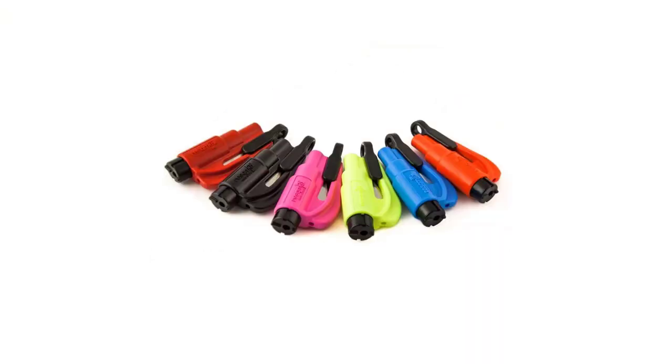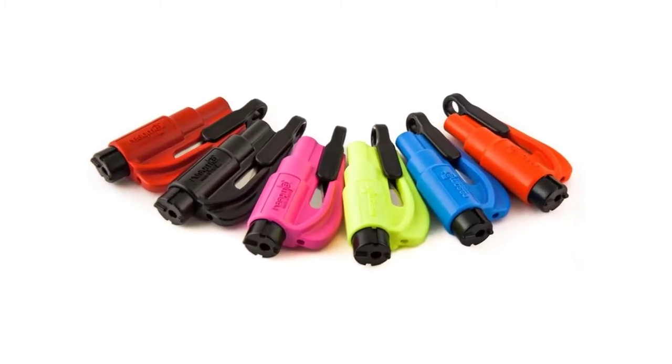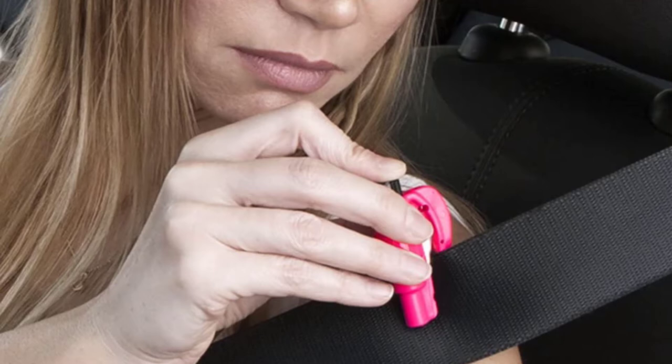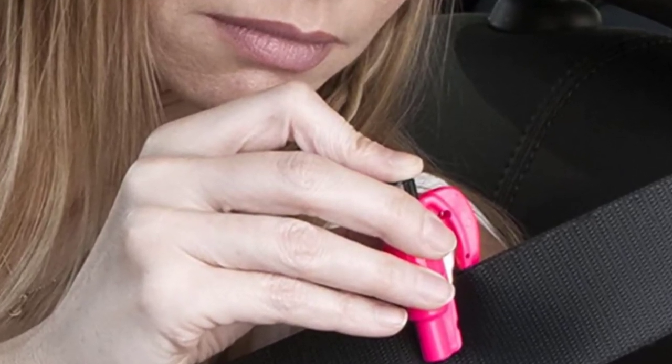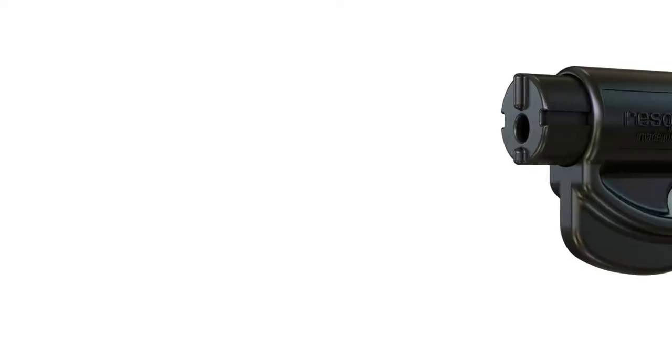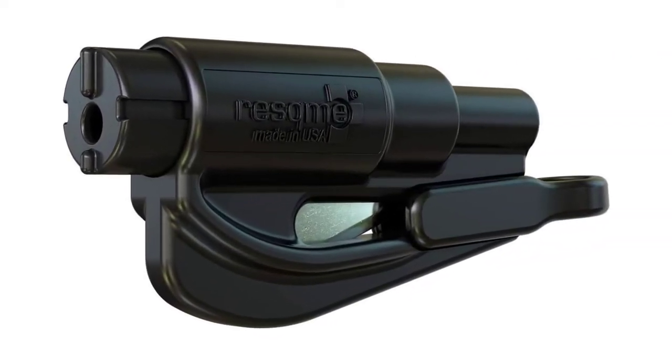This tool is extremely compact and fits on your keychain, so you will always have it with you in your vehicle. This 2-in-1 tool features a seat belt cutter and car window breaker, allowing you to cut a jammed seat belt and break a side window in your car in the case of an emergency.